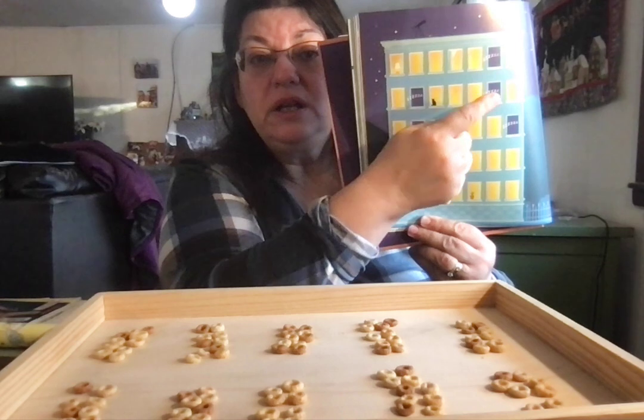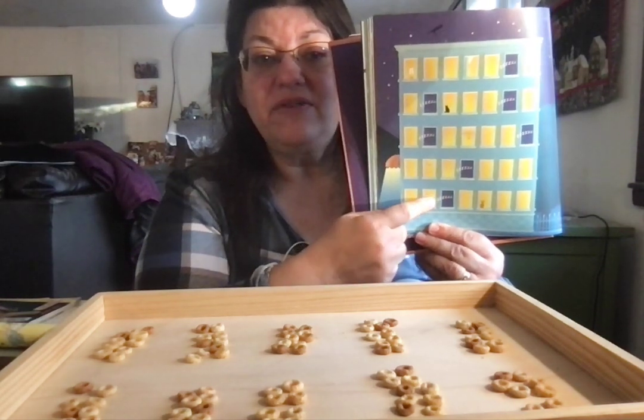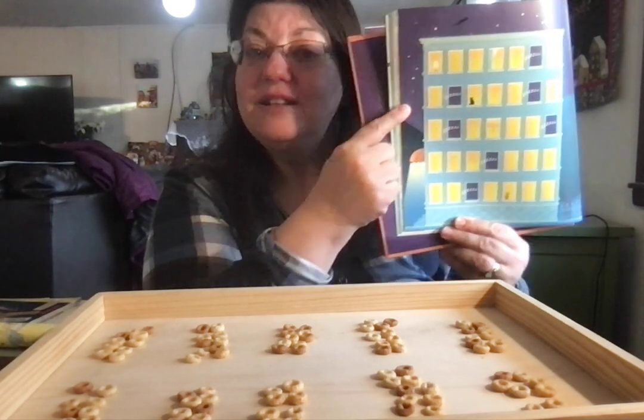Minus one, two, three, four, five, six, seven. Thirty-five minus seven is twenty-eight. Windows.